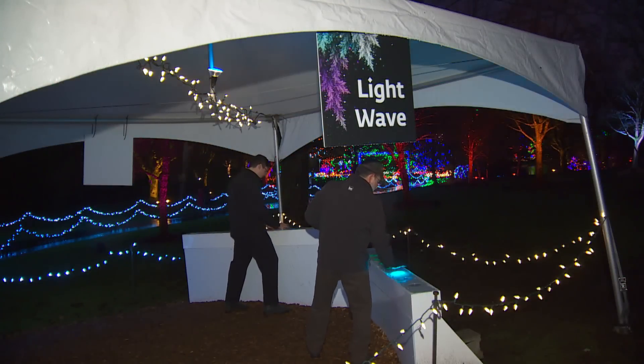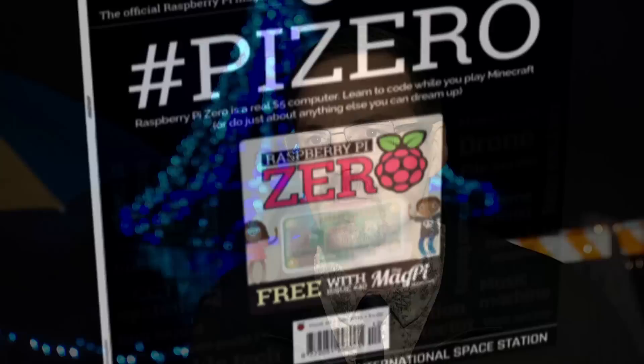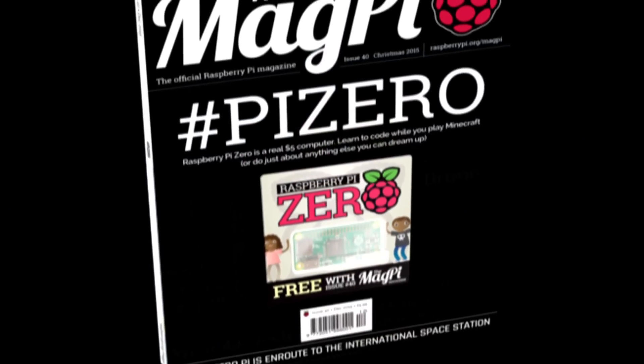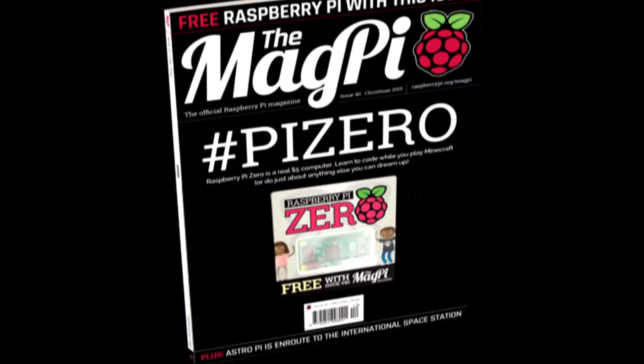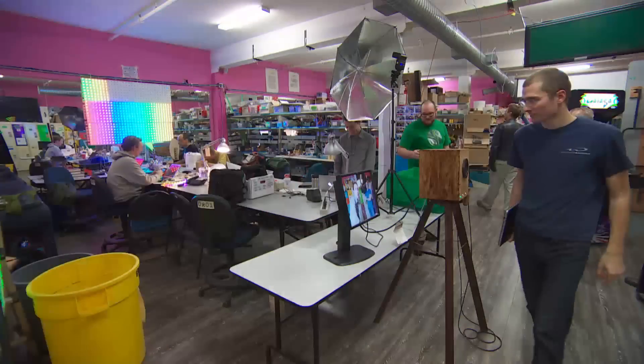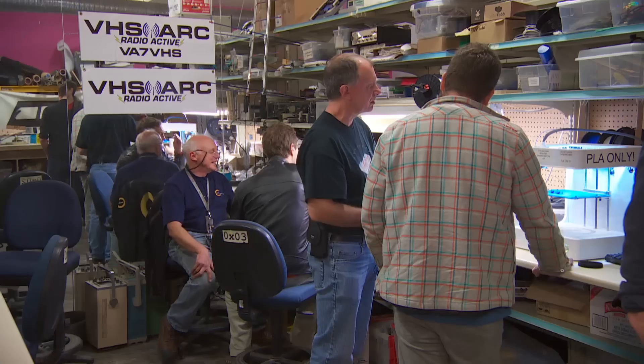What we're using today in the light wave would have cost us ten times as much ten years ago. This little computer is so cheap it's now being given away free with a magazine published by the Raspberry Foundation, a UK charity devoted to computer education. The concept has been warmly embraced at this tech playground.